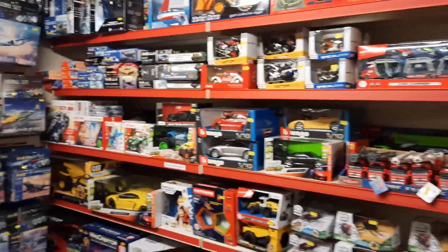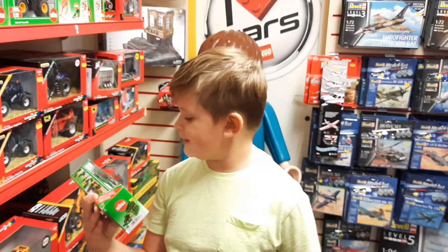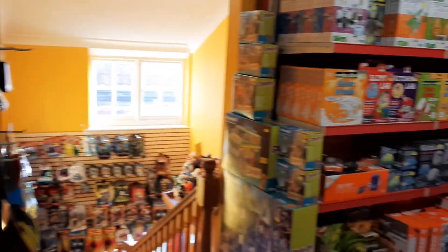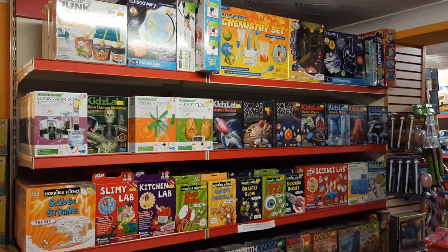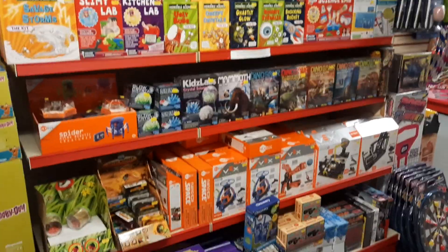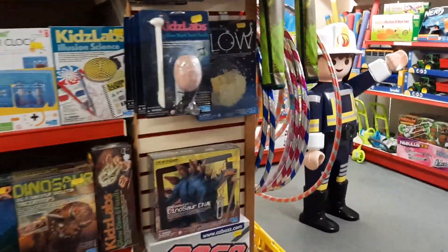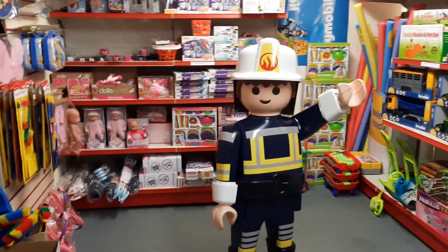Will spotted a John Deere tractor - Will's got a thing for tractors at the moment, likes to play Farm Simulator, a bit like his dad. This is our science section - looking nice and full. We recently had a delivery from Great Gizmos, so loads of science kits, digger dinos, bits and pieces, and experiments - great products. And there's Fireman Fred, also from Team Toy Box, giving our viewers a wave.